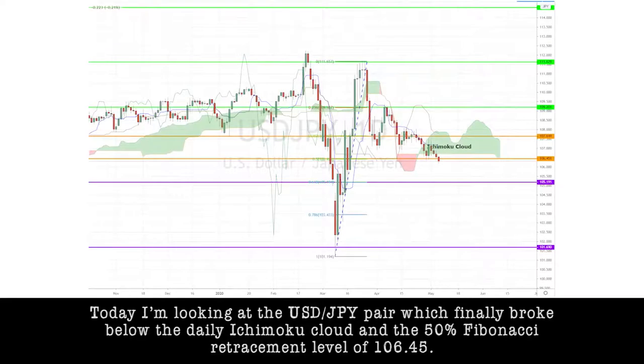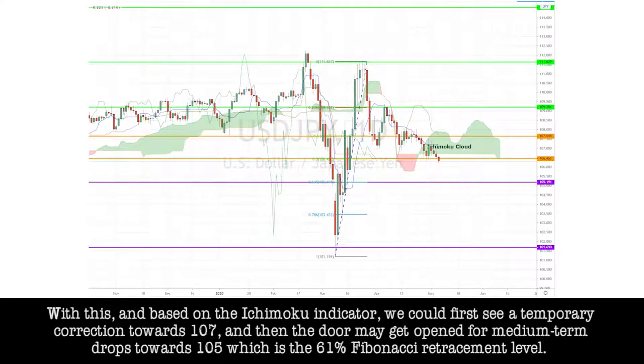Today, I'm looking at the dollar-yen pair which finally broke below the daily Ichimoku cloud and the 50% Fibonacci retracement level of 106.45. With this and based on the Ichimoku indicator, we could first see a temporary correction towards 107 and then the doors make it open for medium-term drops towards 105, which is the 61% Fibonacci retracement level.